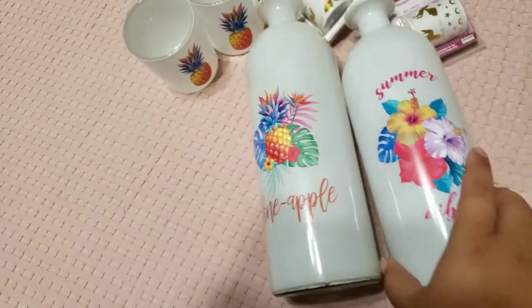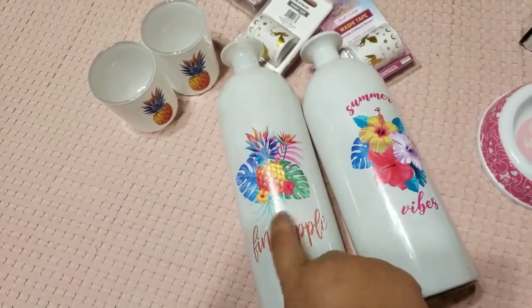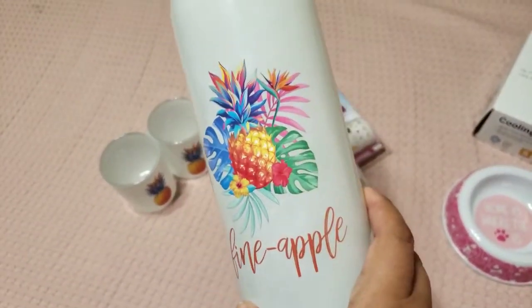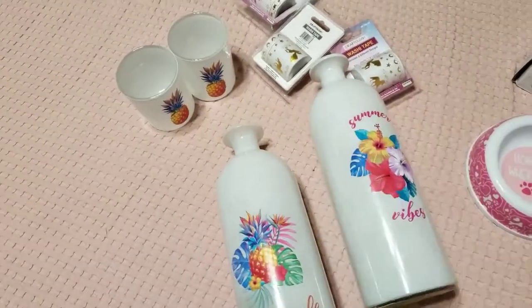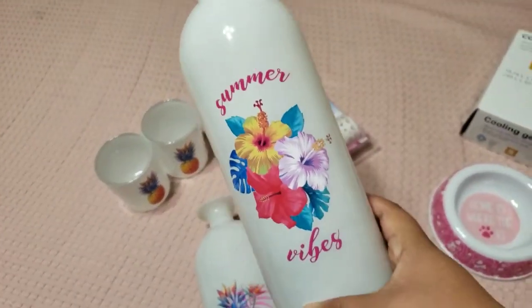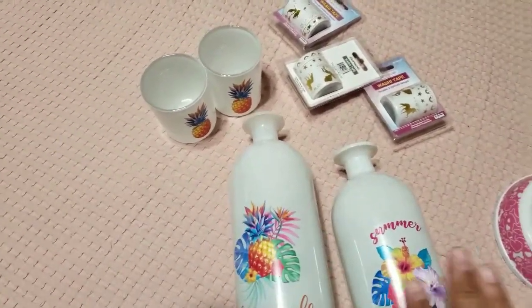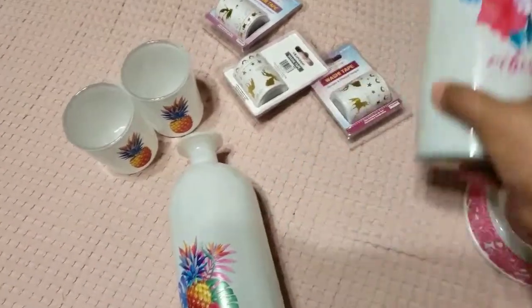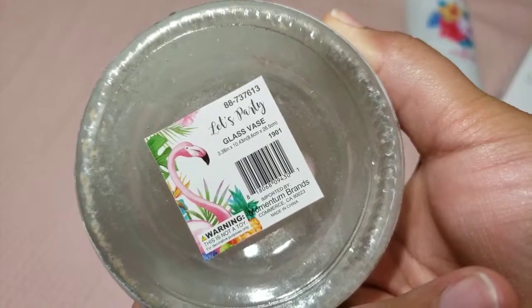I also got these two — they are so cute. This one has a pineapple with leaves; it says 'fine apple.' How cute is this? You could put flowers inside, real or fake, and it will look so cute. The other one says 'just summer vibes.' I just got a little bit of things for my table, because I usually do not decorate for summer. But I love these things, and for only 99 cents, why not? From the bottom, this one is just a glass vase — whatever you want to call it.